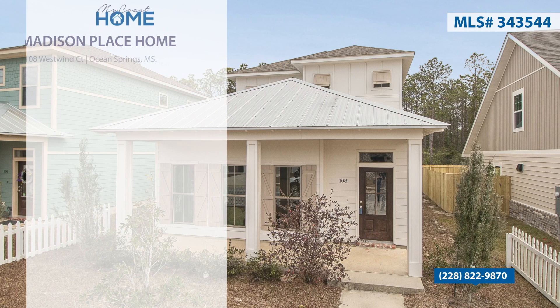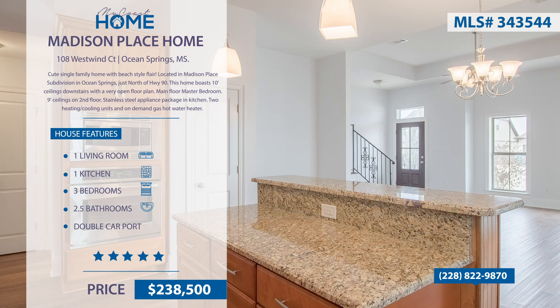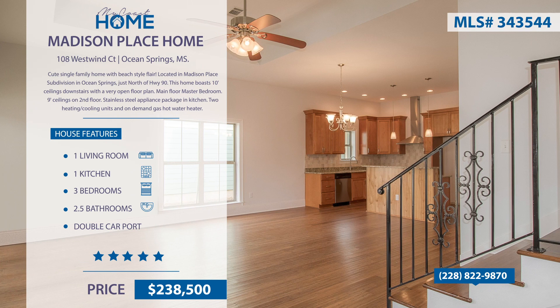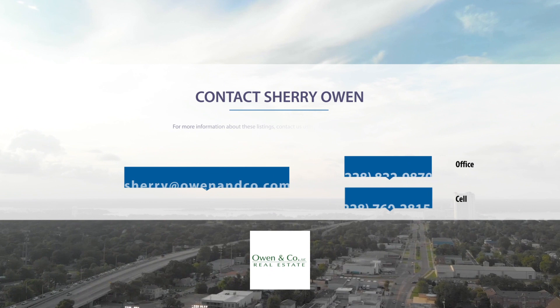This is a cute single-family home with beach-style flair, located in Madison Place subdivision in Ocean Springs. This home boasts 10-foot ceilings downstairs with an open floor plan and master bedroom on the main floor. All areas have granite surfaces and custom cabinetry. The kitchen has a stainless steel appliance package. For more information, contact Sherry Owen at 228-822-9870.